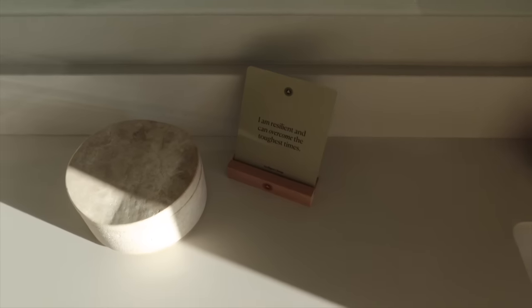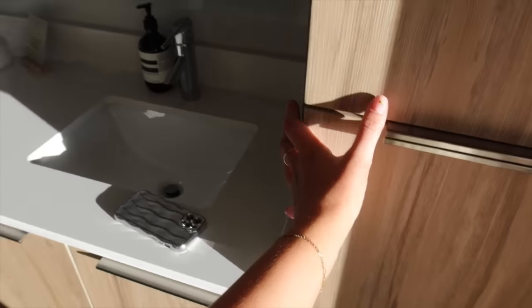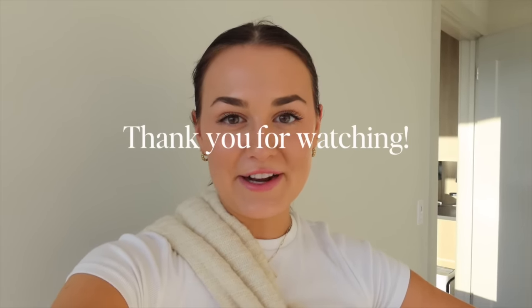On the counter I also have an affirmation card display from Amazon that I swap out weekly — it's linked on my storefront. There's a laundry basket from Target in here too, and makeup and linens in the cabinet and closet. That's all for the apartment! I'll link everything I can in the description box. I'm off to a new adventure — this place has served me so well, but I'm so excited to start decorating the new house. Stay tuned for moving-in content, and make sure you're subscribed and following me on TikTok and Instagram!